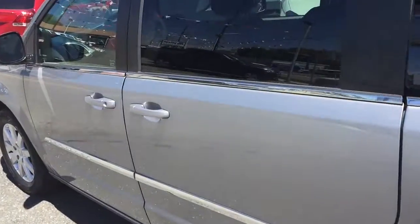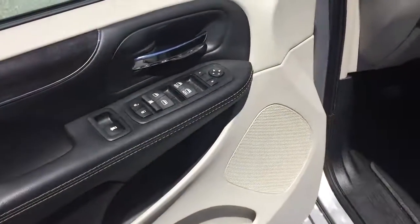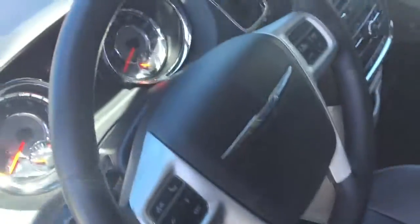But that's only the beginning, because I got to tell you, this van really has it all. You got, of course, power windows, power locks, power mirrors, traction control.